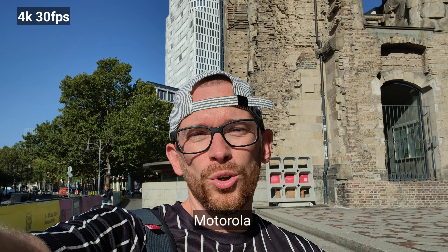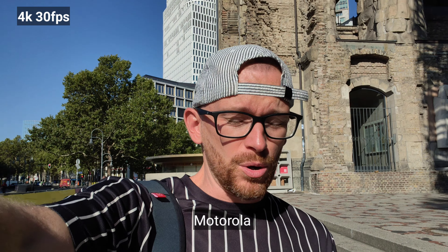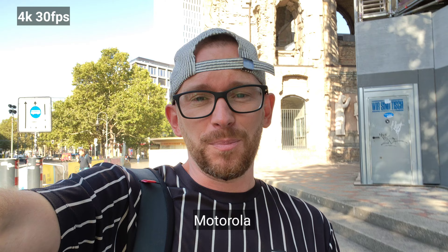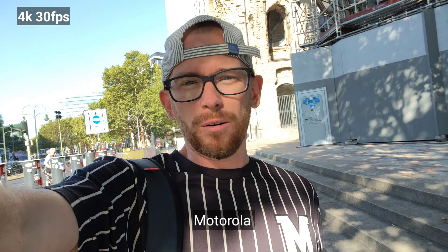This is the selfie camera on Motorola Edge 50 Pro. Sadly there is no portrait video mode on this device, however there is 4K 30fps available, which I'm using now. What do you think about the quality and the sound as well?